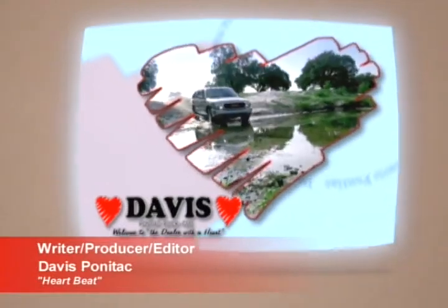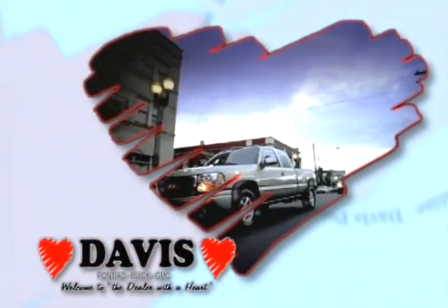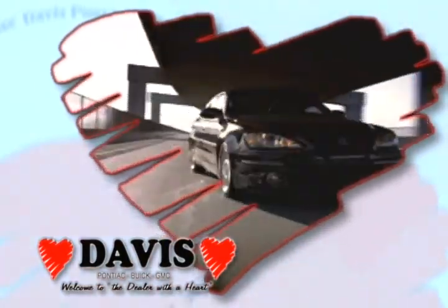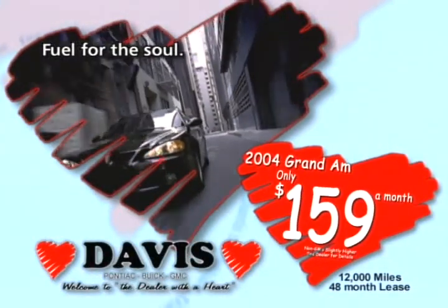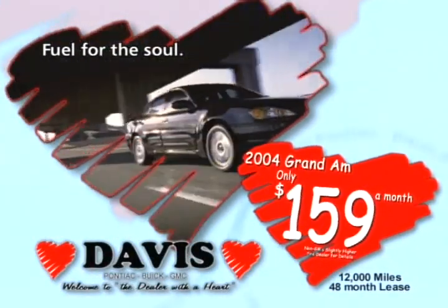Feeling your heartbeat faster? Must be the driving excitement from Davis Pontiac Buick GMC truck. Take a test drive soon because the dealer with a heart has what makes your heartbeat faster. Like a 2004 Pontiac Grand MSE — drive this exciting Sportster for just $1.59 a month.